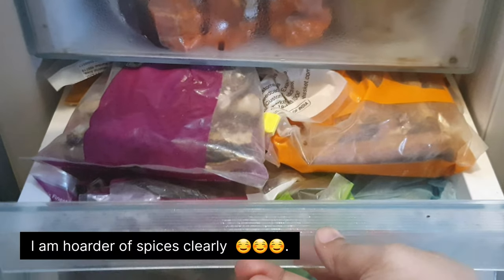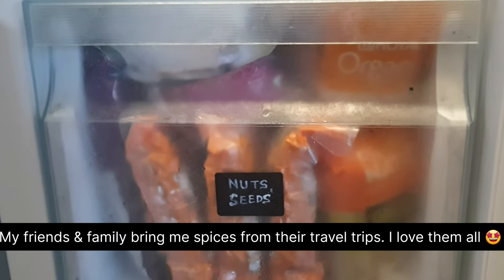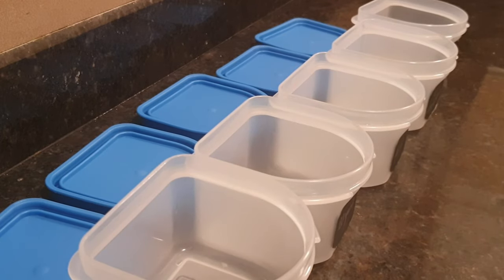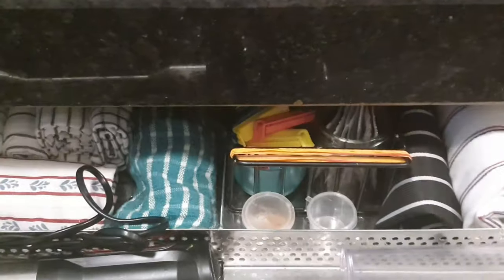Extra flour, dry fruits, nuts and seeds I store in the refrigerator, and the bulk packs in the freezer. This not only increases their shelf life but it prevents them from getting soggy and mouldy. It also prevents them from getting rancid, especially during summer or monsoon season.